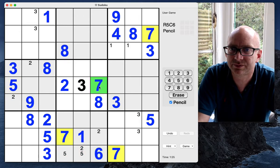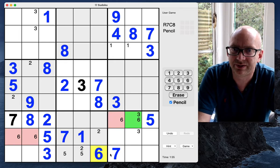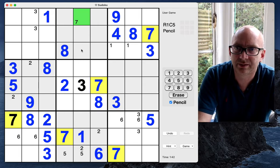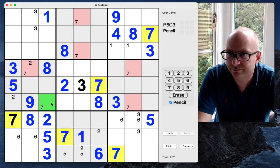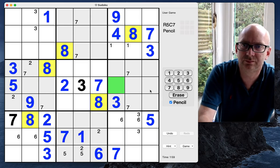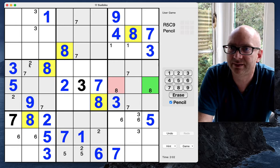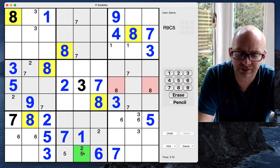Sixes — only one. Sevens — we can place a seven there. Even though we've only got that one six, we can pencil mark sixes here and here. Back to the sevens — looks like we can pencil mark here, here, and here. We should be able to place an eight there in the top, and we can also put an eight in here.